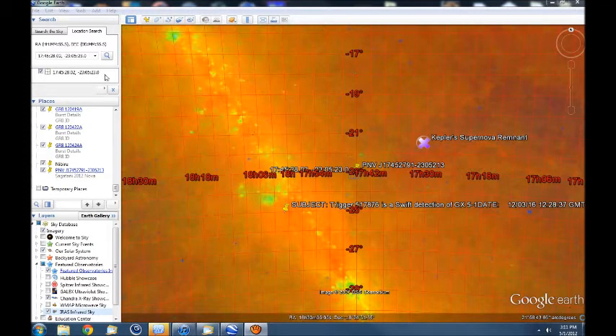It is at these coordinates right here: 17 hours, 45 minutes, 28.02 seconds. Declination minus 2305, 23.0.